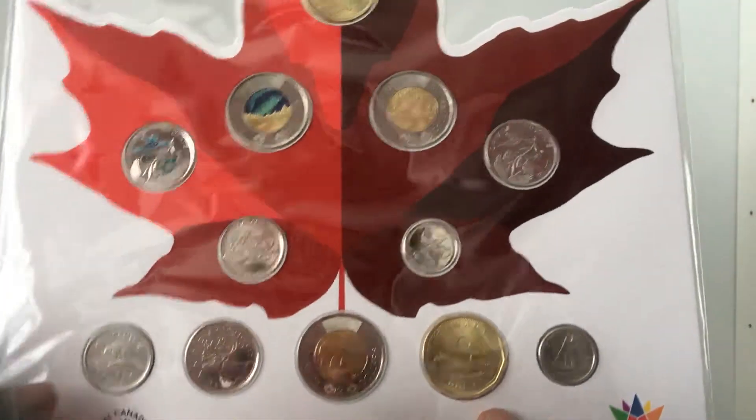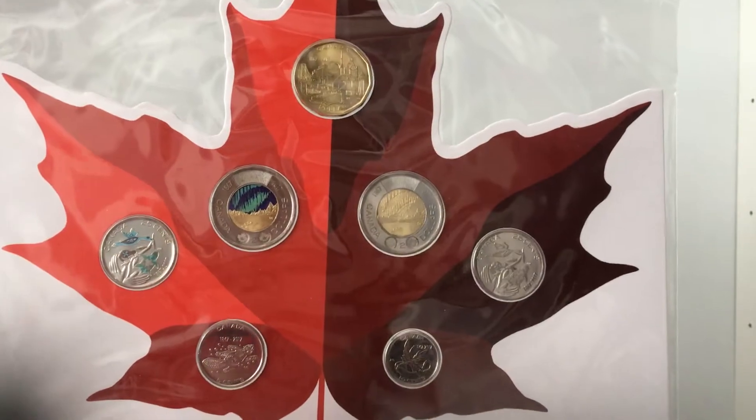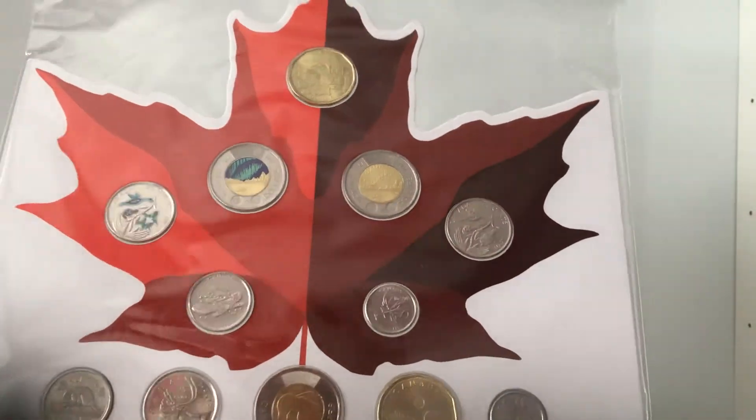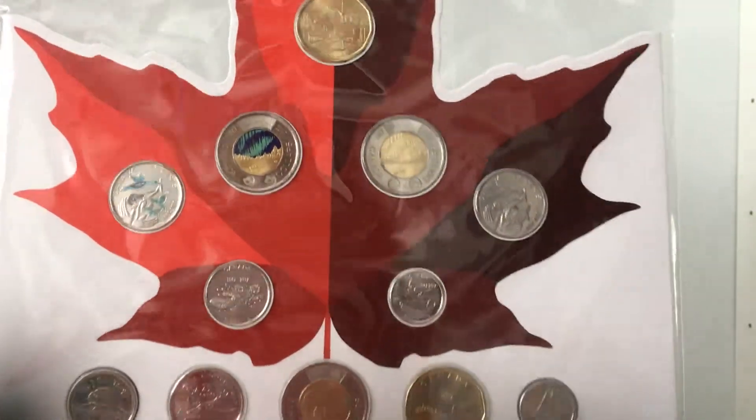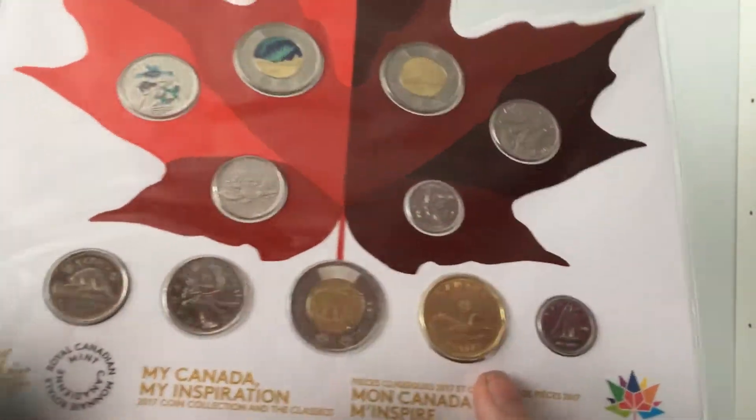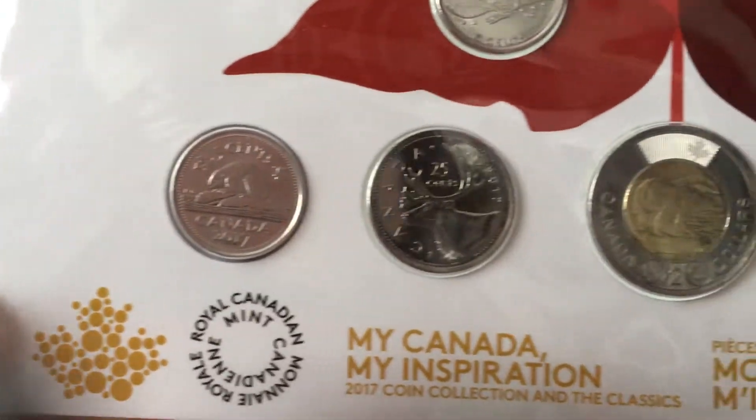If you don't know already, inside the UK it was results day yesterday. I got my results and as a present for passing, I've got this Canadian year set off my grandma — she got this from the Canadian Mint. She thought she'd pick it up while she was there, which is lovely.